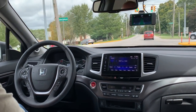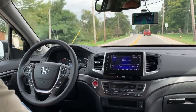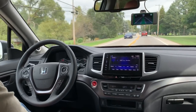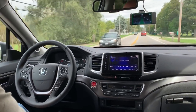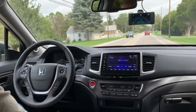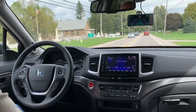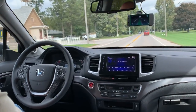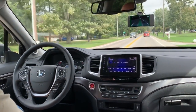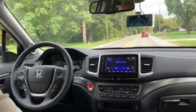The car moved out of the way, so the Honda is driving again. This technology is amazing. Keep going, we'll take it to Route 2. Safe distance from the car in front of us — our car is controlling that distance.